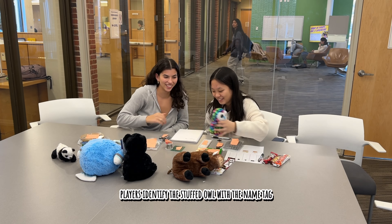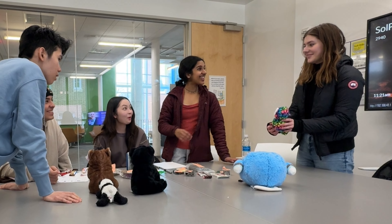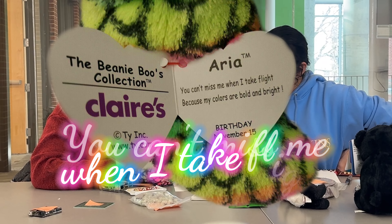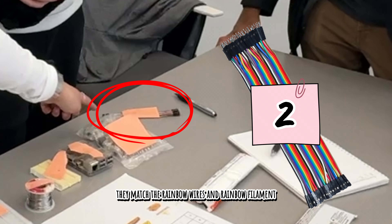To find the date, players identify the stuffed owl with the name tag 'R.' Given the key phrase, 'You can't miss me when I take flight because my colors are bold and bright,' they match the rainbow wires and rainbow filament.